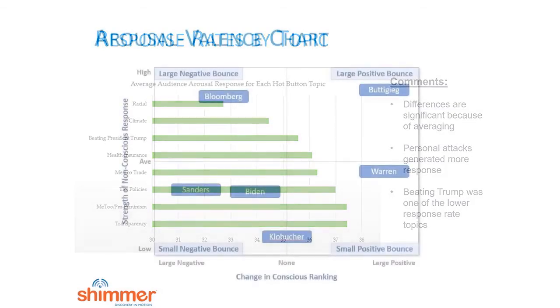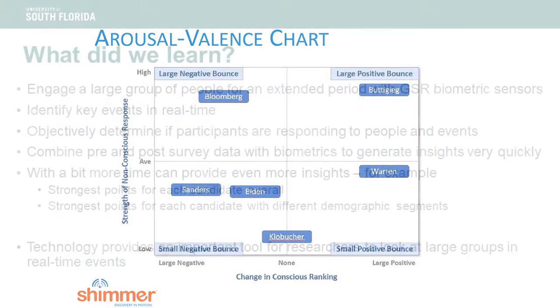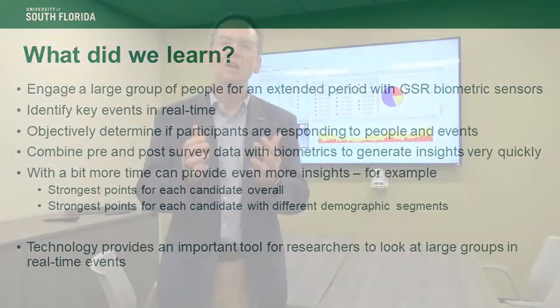We were also able to take deeper analysis and look at the political leanings and demographic data captured in the surveys to see what were the strongest points for particular candidates and how people reacted to the messages those candidates delivered. We also learned that this technology adds a very important capability for researchers to look at large groups during real-time events. I'm Rob Hammond with the Center for Marketing and Sales Innovation here at the University of South Florida, Mooma College of Business. Thanks for watching.